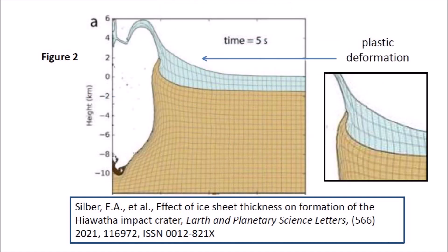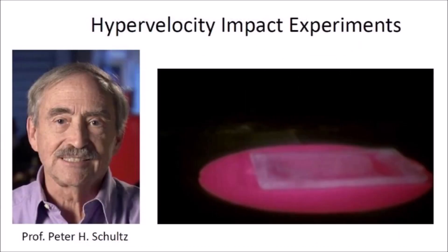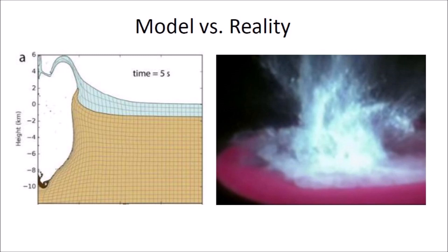I was particularly disappointed to see the numerical simulation treat the ice sheet as a plastic material that can be deformed. This is not what really happens in nature. Professor Peter Schultz from Brown University has conducted many tests of high-speed impacts using the Ames high-speed gun of the National Aeronautics and Space Administration. The computer model illustrates a layer of ice undergoing a plastic deformation almost as if it were liquid water, whereas the experimental impact shows that the ice sheet breaks apart from the shock of the impact and the pieces of ice are then ejected far from the impact zone. The computer model is wrong because it does not produce results that correspond to the real physical event.